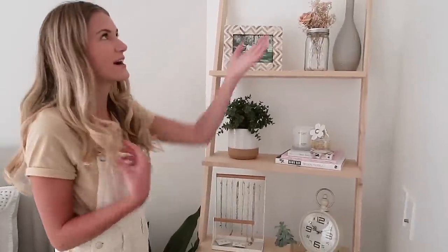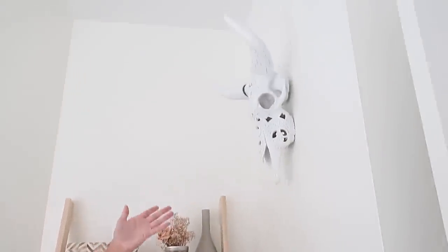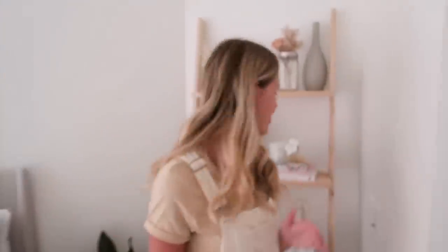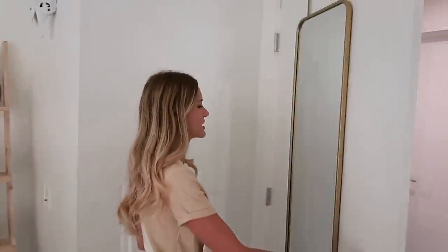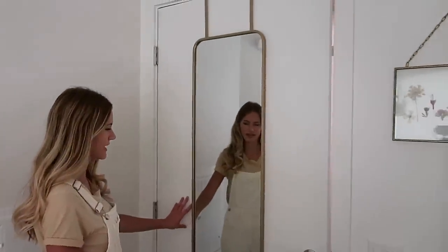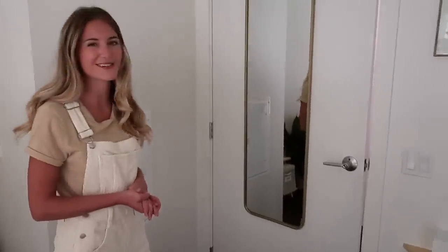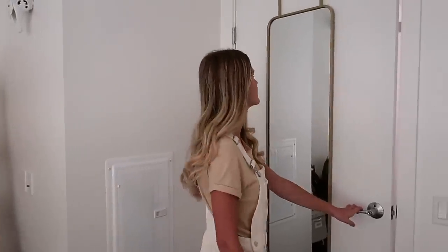I also have this funky headpiece that I had in my apartment — I found that at Nordstrom Rack on sale. You got to shop the sale section, people. And then over here on the back of my door, I actually have a full-length mirror, which is really nice if I want to get ready and see what my outfit looks like. I didn't have any space to really put it in my room, so I thought this was a nice solution.